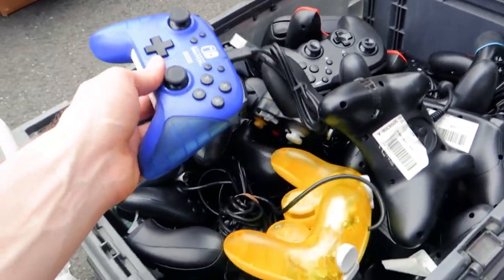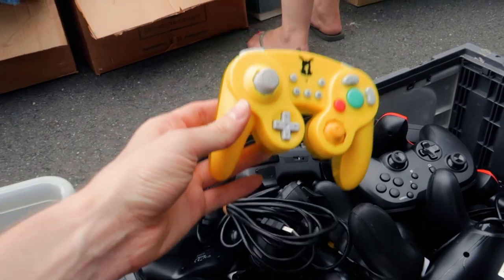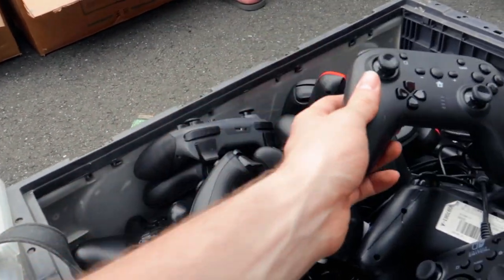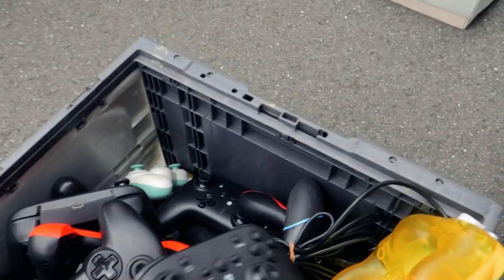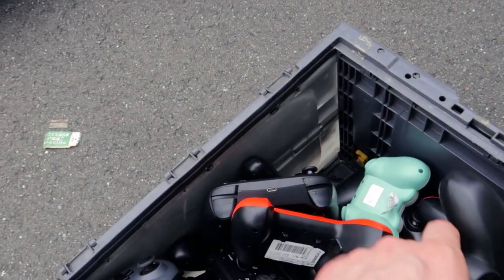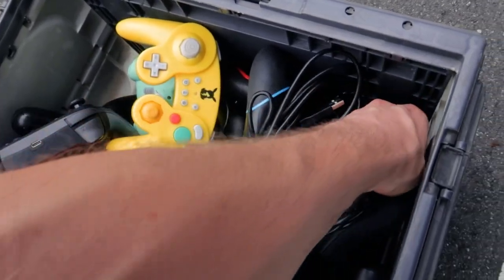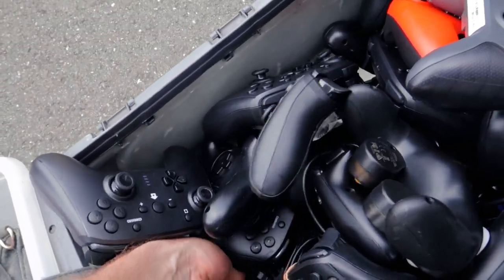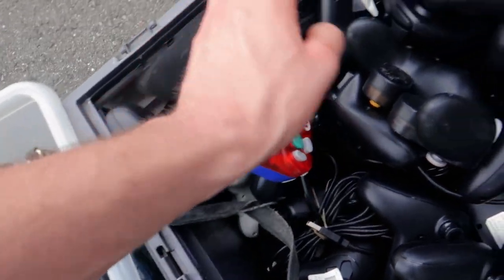There's an entire box of Nintendo Switch controllers. There's a GameCube Pikachu edition with a wireless controller — it's pretty much the same as a regular one made by Cyber Gadget. A few different colors available, and there's a blue one down there with a Mario logo.